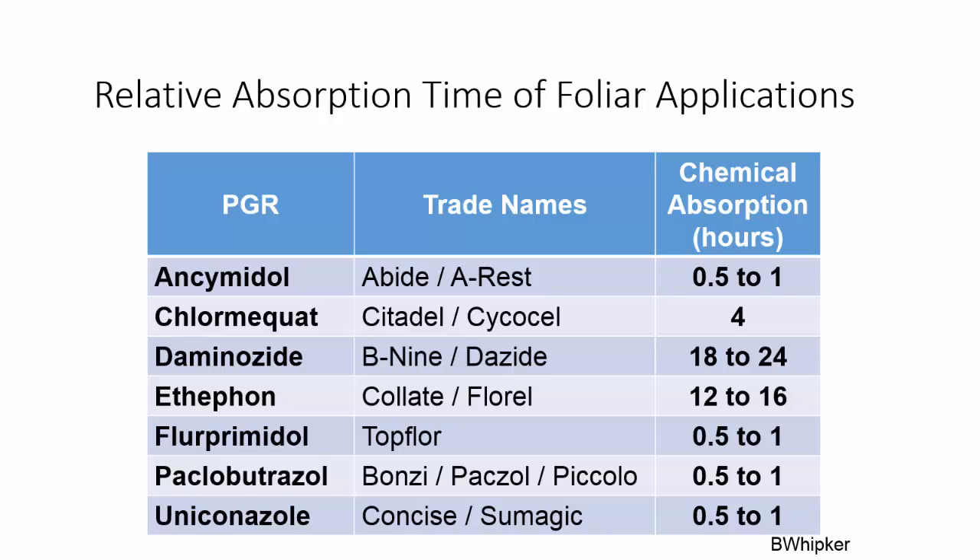As you'll notice, Daminozide and Ethephon are two that take the longest. I would add that Configure, or BA, is also in that range of absorption. So we need more time or lower drying conditions to get good uptake of these products.